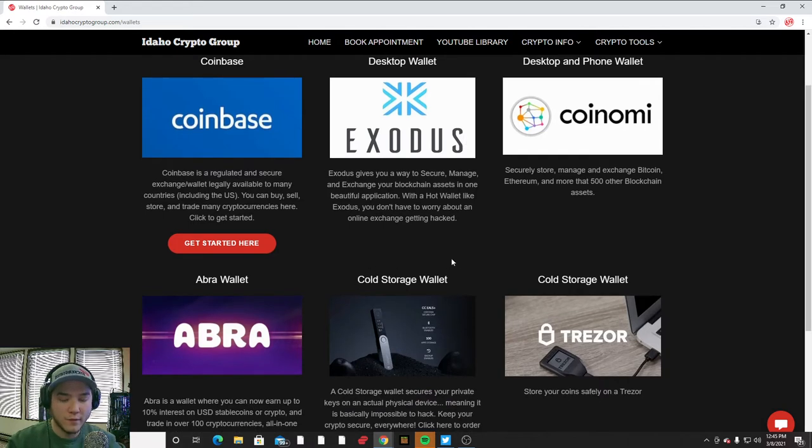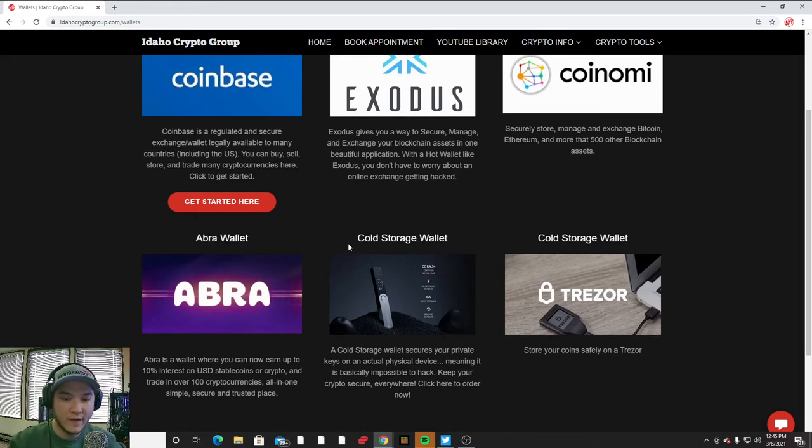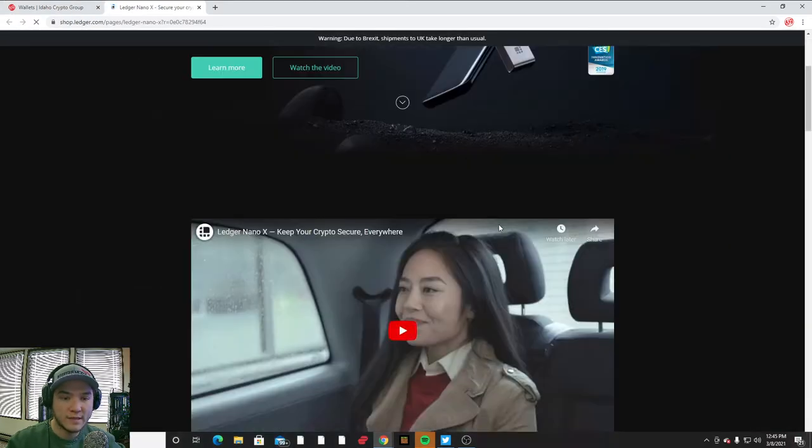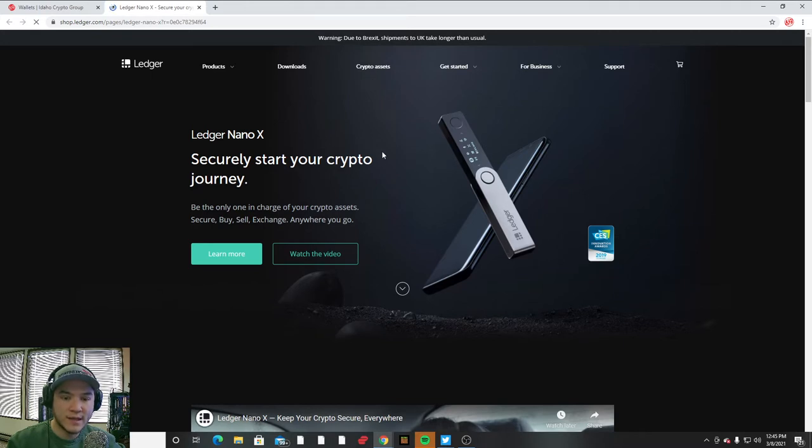A cold storage wallet is different — you actually have to have this physical device to access your funds. This is a Ledger Nano and this is a Trezor, two different brands that act very similar to each other. If you click on the Ledger Nano link it's going to take you to their website where you can order one. Some people like cold storage wallets because it adds an extra level of security — you actually have to have this physical device in your possession to access your funds.